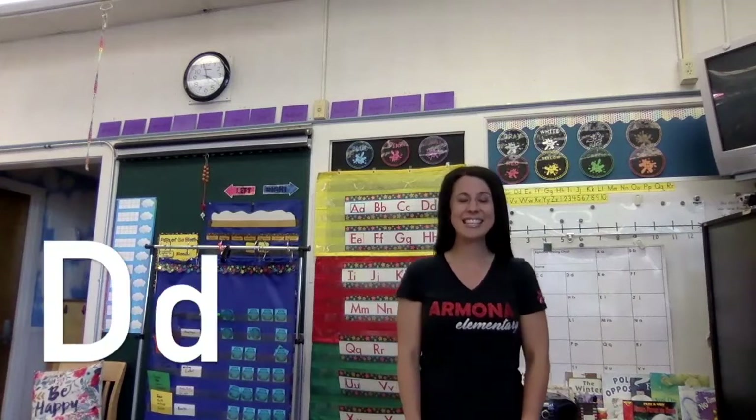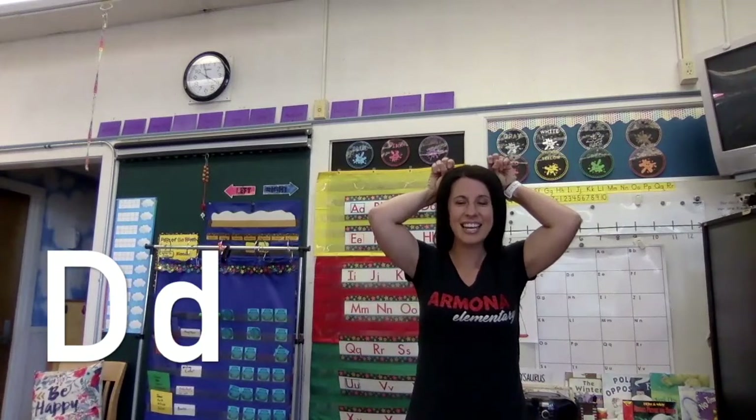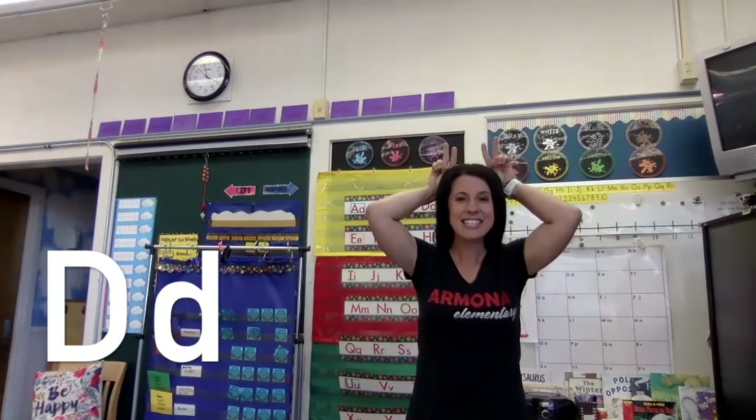Are you ready for C? Here we go. C says 'c' as in cat. C says 'c, c, c.' Very good. Here's the letter D. D says 'd' as in deer. D says 'd, d, d.'